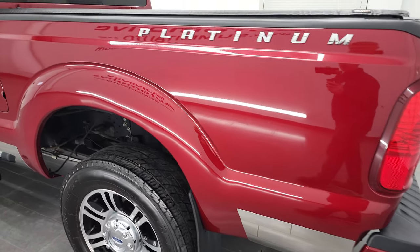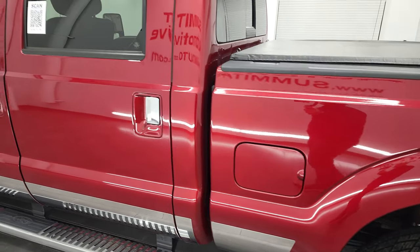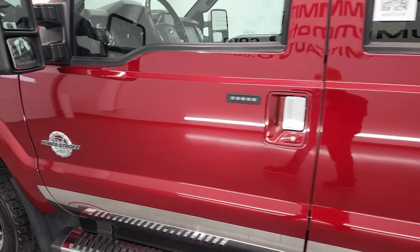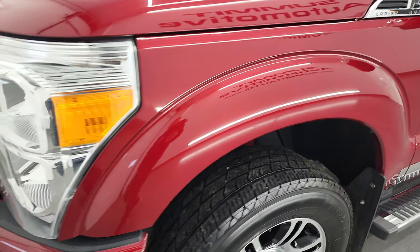As you go down the driver's side you can see just how nice that box is. I didn't see any dents or dings. The cab and doors are all in excellent condition as well, and the front fender is in great shape too.